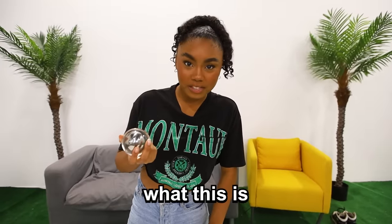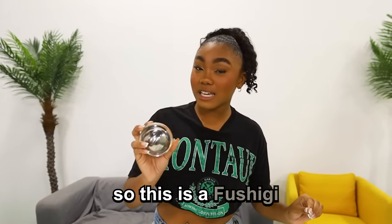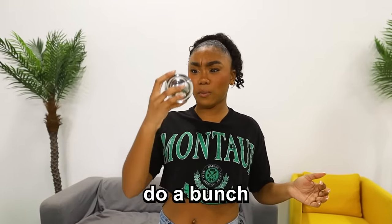So this... I don't even know what this is. It looks like just a ball that has a reflection, but there has to be something more to this, so I'm going to look up what it is. Okay, so this is a Fushigi, and it's basically a ball that you can do a bunch of illusions with. This got banned because apparently people were complaining that it wasn't doing what it showed in the commercial — basically, this thing was a scam. Let's give it a try.